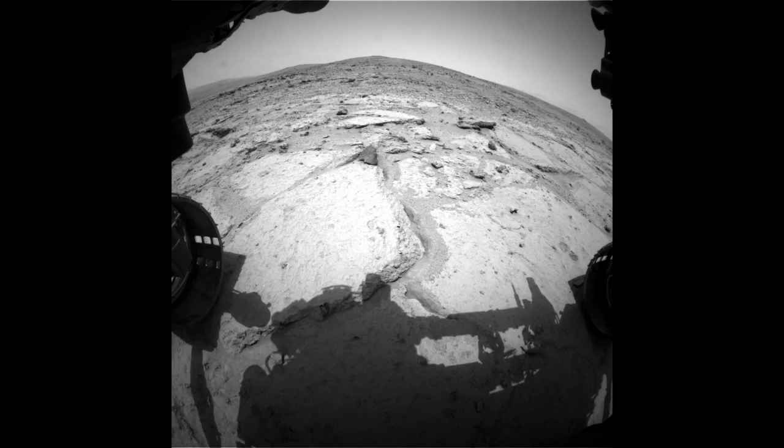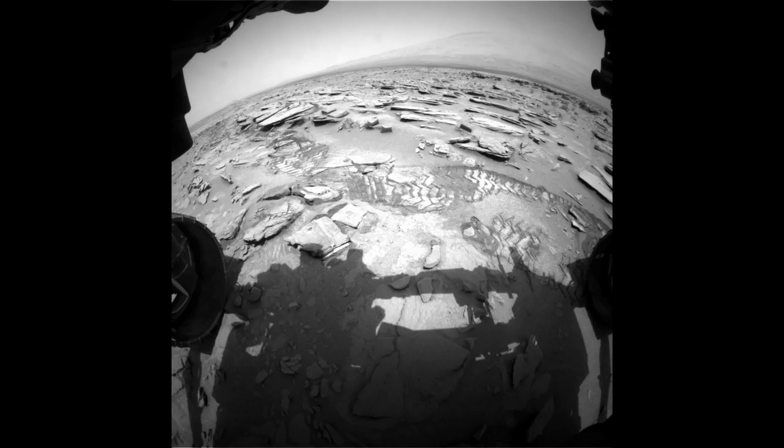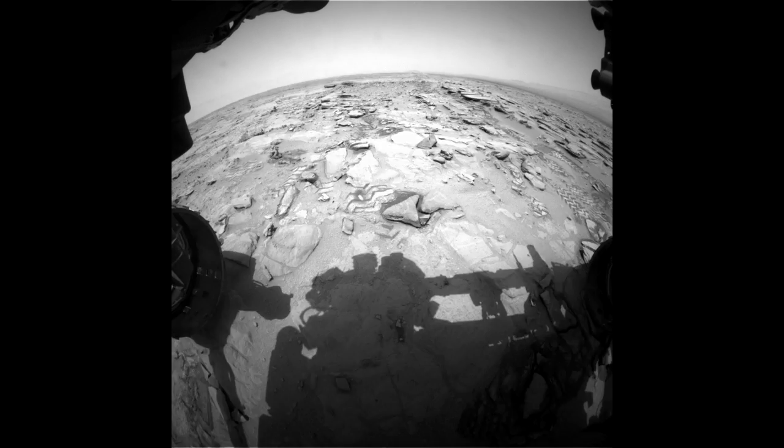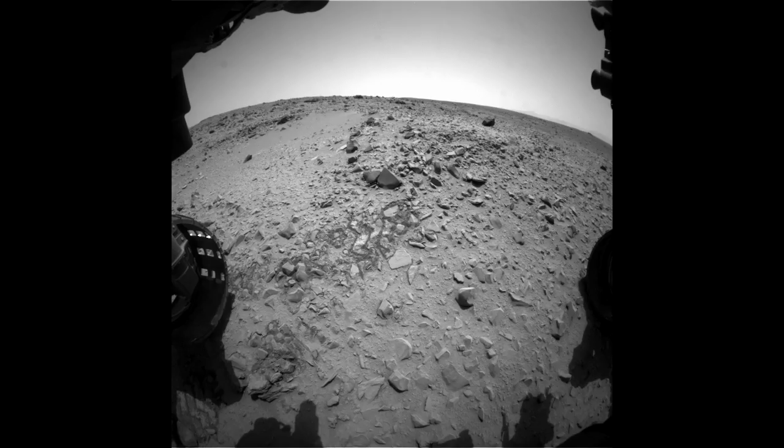It enables Curiosity to decide on her own when to periodically stop and image the terrain in front of her. She can then look out for large rocks and ditches and drive around them. Using this mode, we hope to cover at least 100 meters per day.